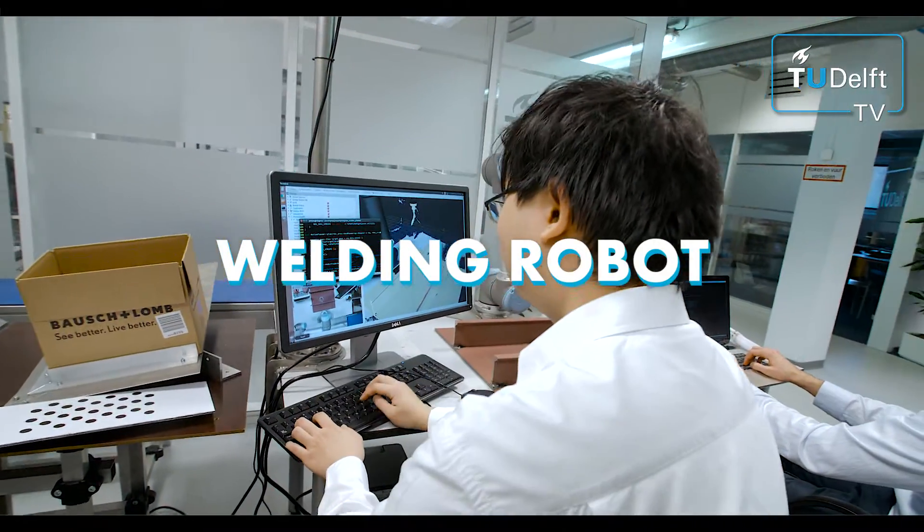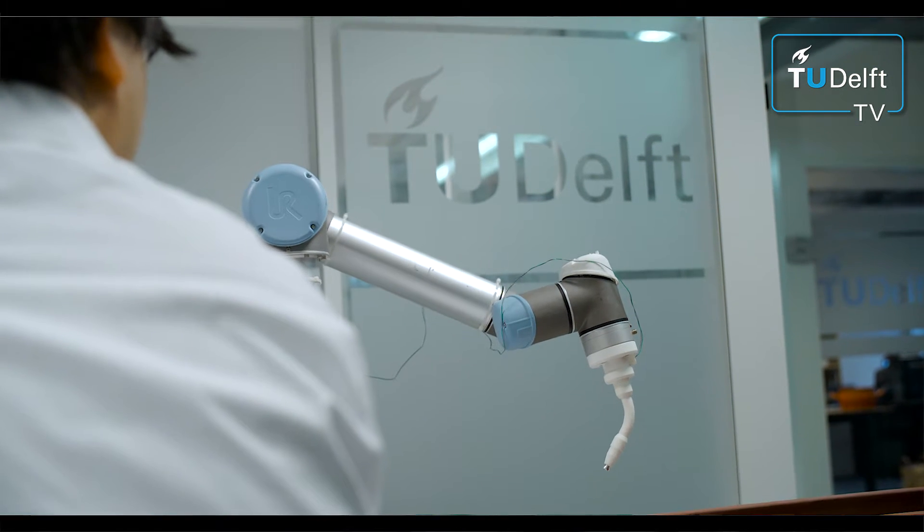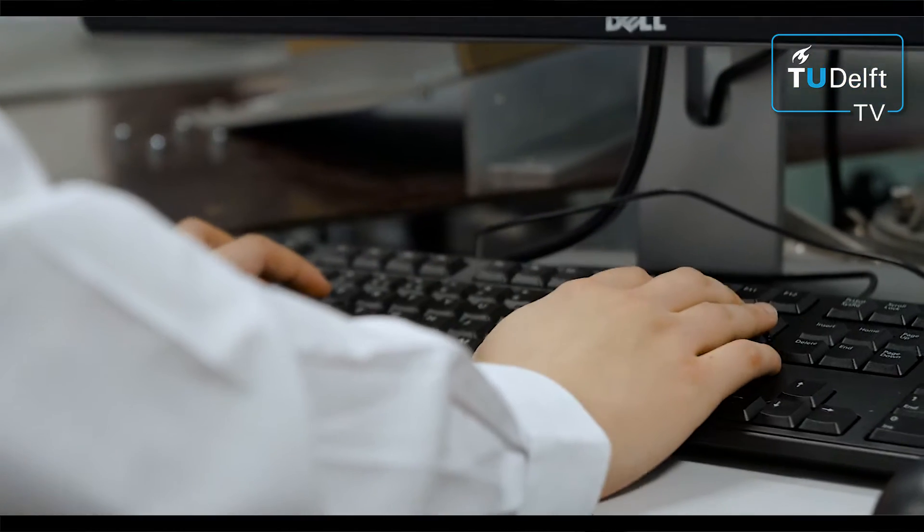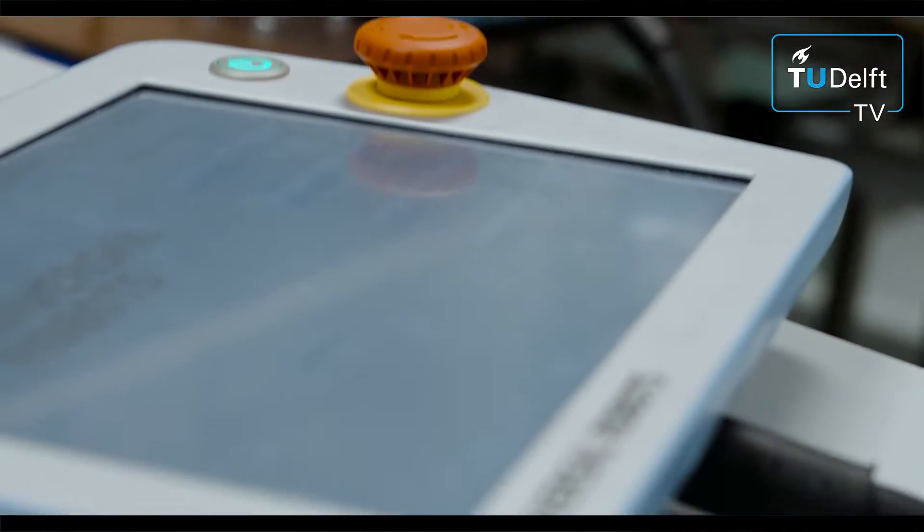My name is Ronald Ensign. I'm a researcher in robotics. Currently there are two major ways of teaching a robot how to do a welding task. The first one is offline teaching and the second one is online programming. With offline teaching, the robot welding task is programmed into the computer manually, and it's a tedious task because it involves a lot of parameters.